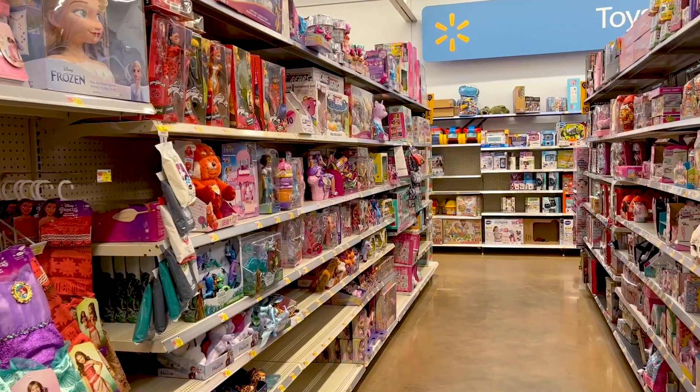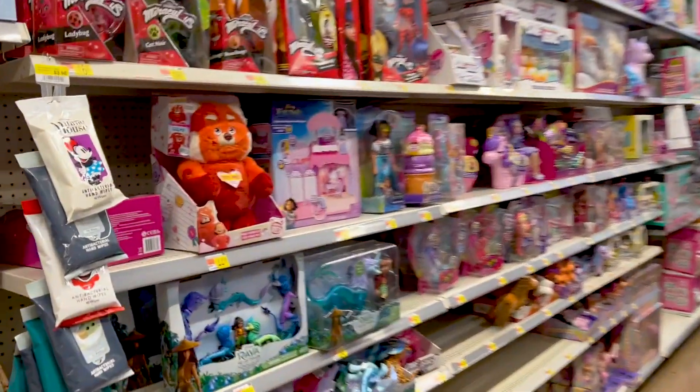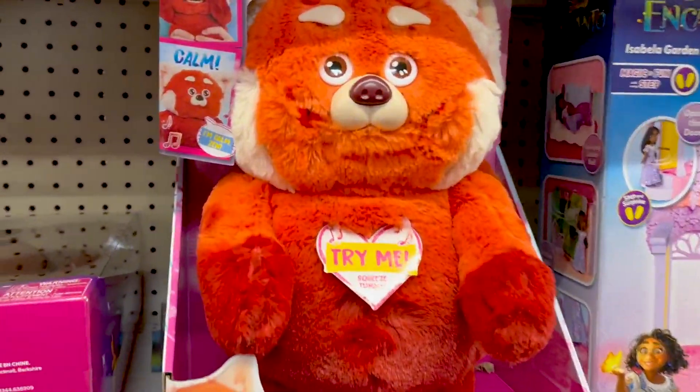I picked this up from Walmart not too long ago, but it's also available at Target as well, and retail price is $24.99.